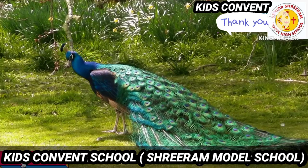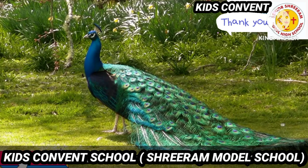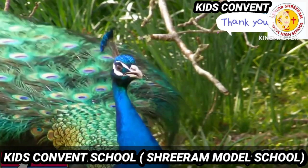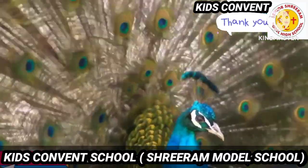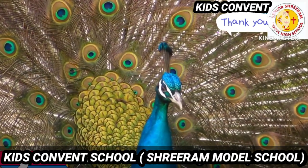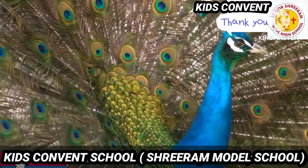Our next animal is peacock. Yes, this is our national bird. It is a very colorful bird. Look at its eyes — it has a long neck. And it loves to dance when it rains. Look at the feathers, they are so colorful.